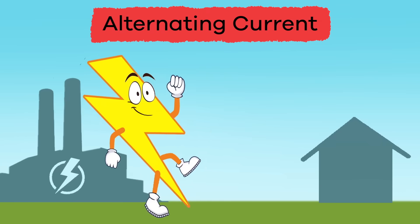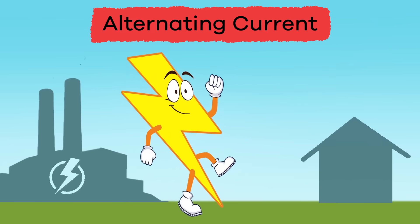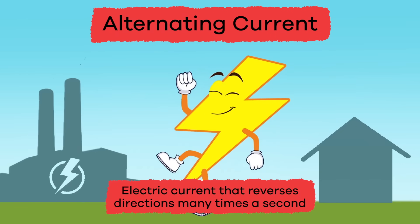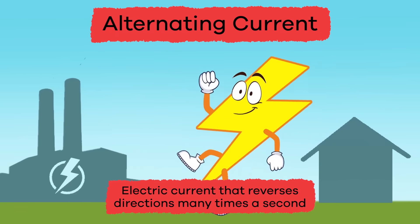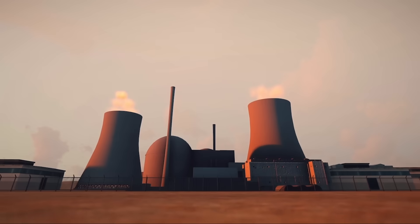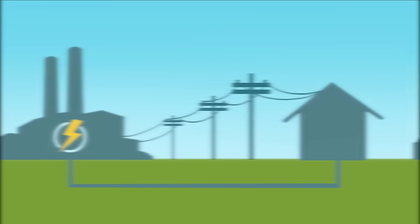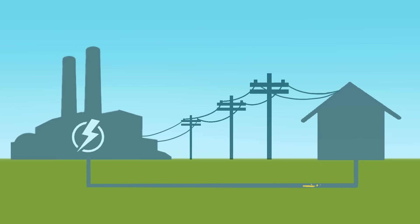Now let's learn about alternating current. Alternating current is an electric current that reverses directions many times a second. This power comes from power plants. The electricity travels through the power lines that you see along roadways and open fields. The electrons travel in a big loop from a power plant to the wires that are hooked up to your house, and then back to the power plant again.